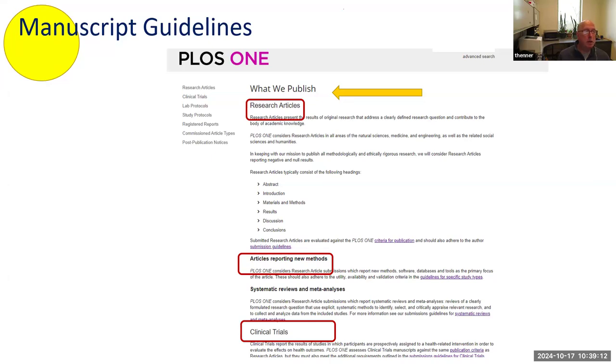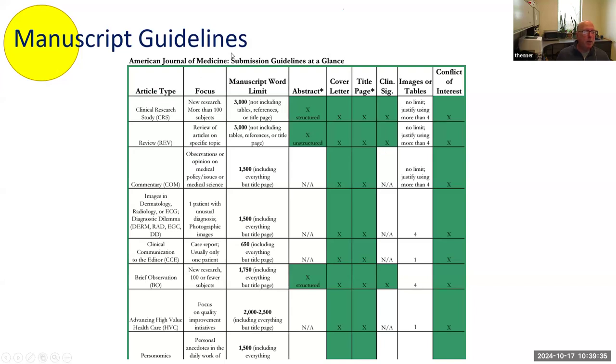Going further into the process, a lot of it is advisory — letting them know things they need to look at as an author. One thing you should always tell people is to look at the manuscript guidelines on the journal website. For example, PLOS ONE is pretty upfront — they say here's what we publish: research articles, articles reporting new methods, or clinical trials. American Journal of Medicine states not only what kinds of articles they publish, but word limits and requirements like abstract, cover letter, and title page.